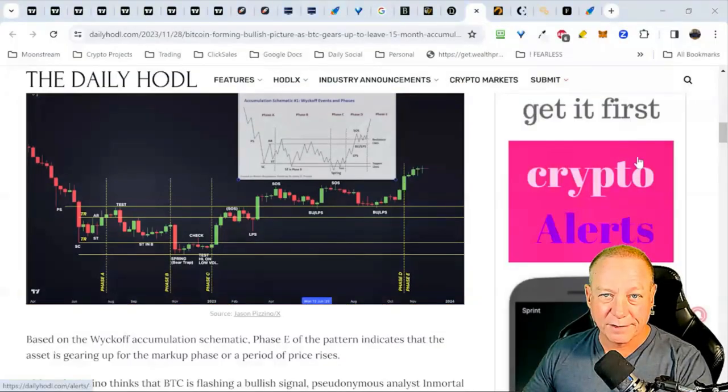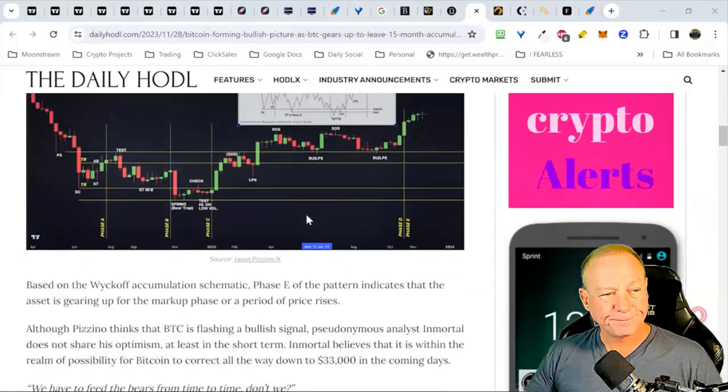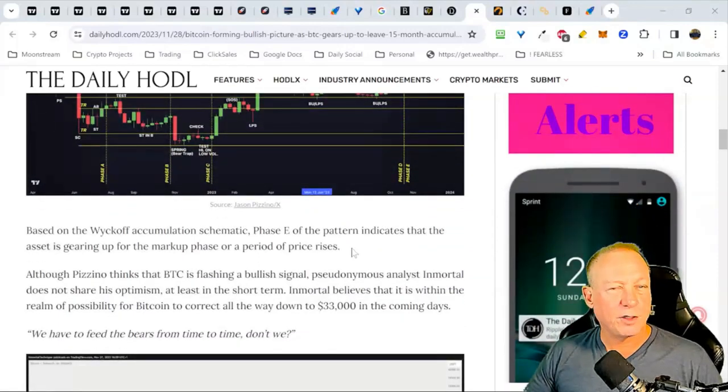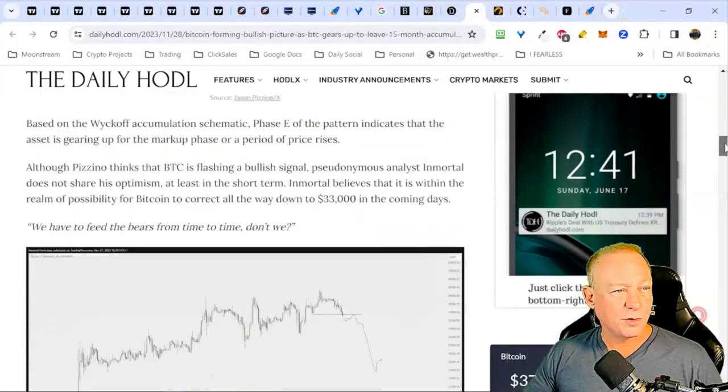Once you understand the Wyckoff pattern, you have a better idea of when to be selling and when to be getting out. I'll share one of our other favorite indicators for when to sell — one of them is a free indicator you can modify. Our crypto mastery indicators are excellent and showed us the exact top to the week and the exact bottoms to the month. The Wyckoff accumulation schematic Phase E indicates the asset is gearing up for the markup phase — a period of price rises.